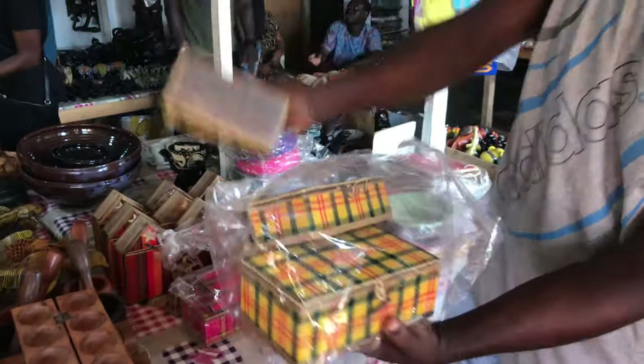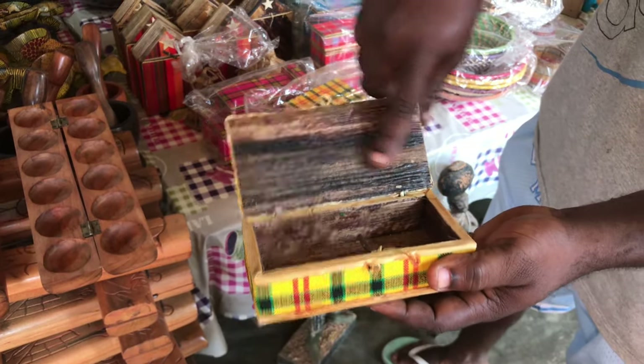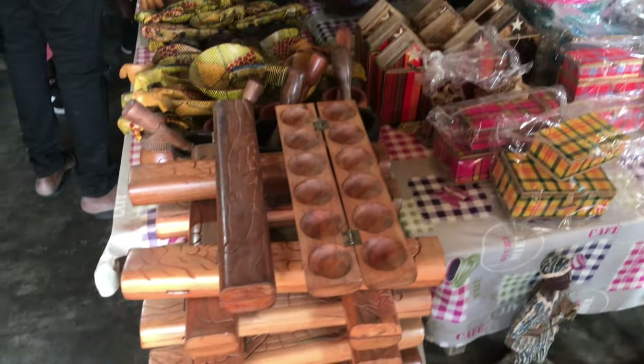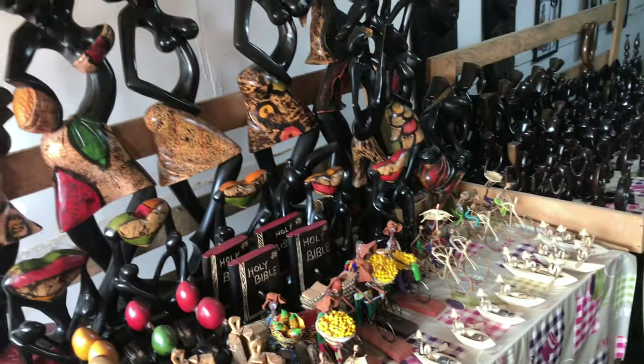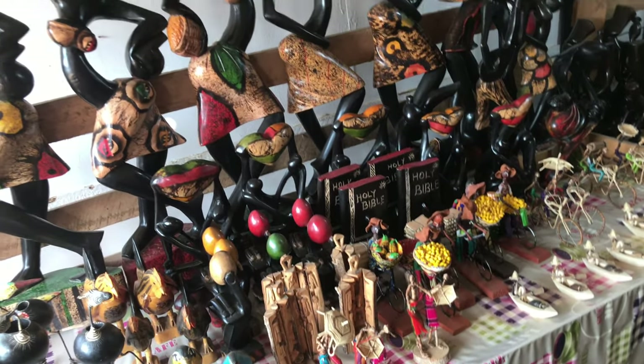This is a jewelry box and it's made of wood and banana leaves. You can use these things for your home decoration, wedding gifts, etc.